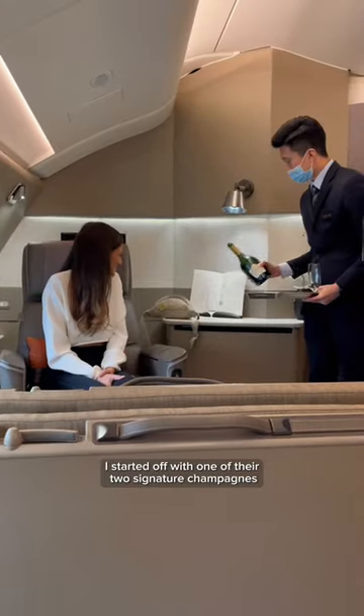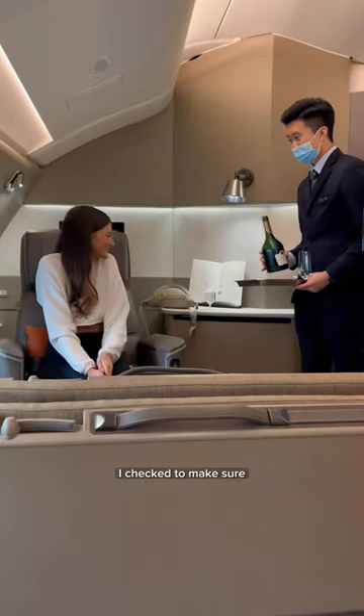The suite does have a door that closes, and instead of overhead bins you have a full closet that stores your carry-on. You can also hang your clothes here if you change into pajamas.